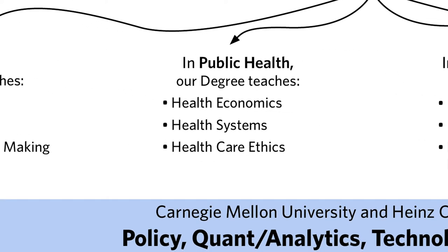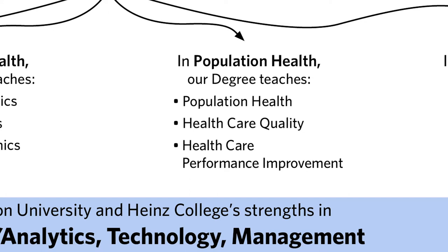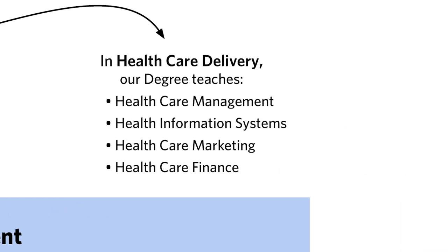In the areas of public health, we look at healthcare economics and the broader health systems, population health, quality of delivery, and performance management. In looking at healthcare delivery, we look at the components of healthcare management itself, healthcare information systems, healthcare marketing, and healthcare finance.